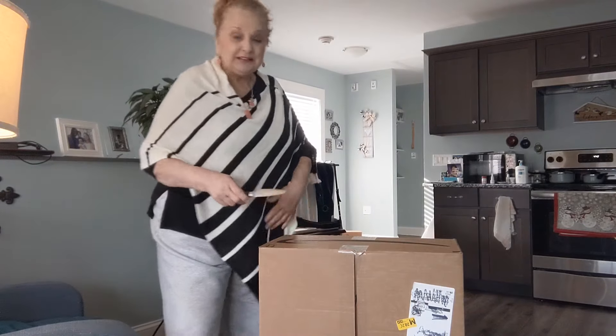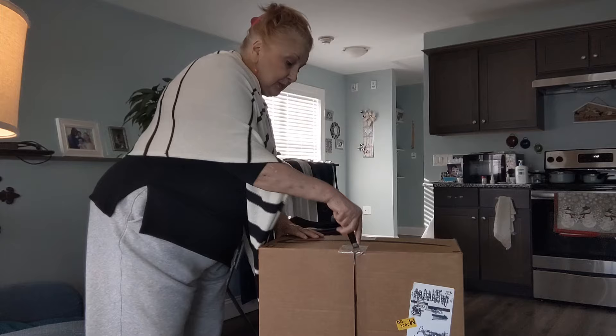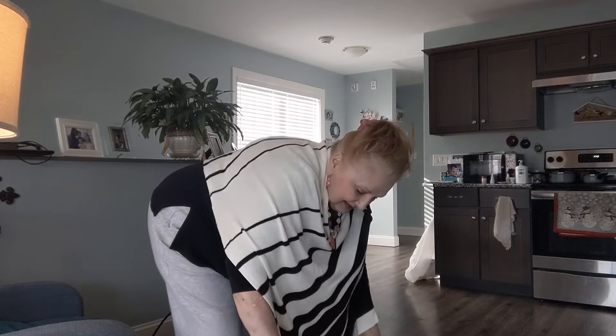I did set the camera back a little way so that I could open it on camera. So let's open it up here and I'll show y'all what I have gotten.